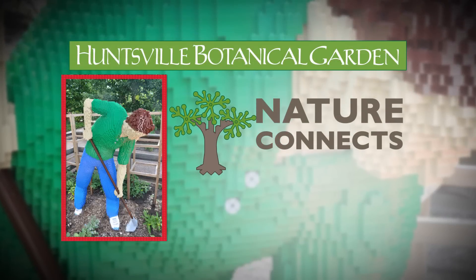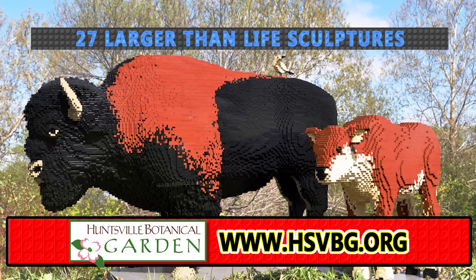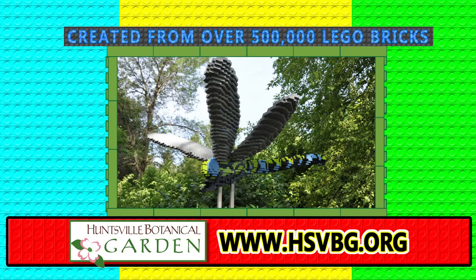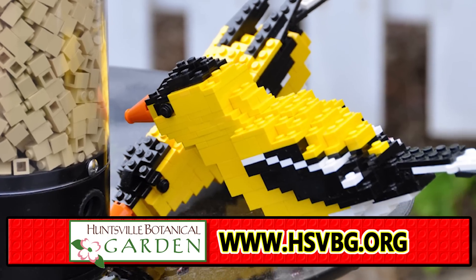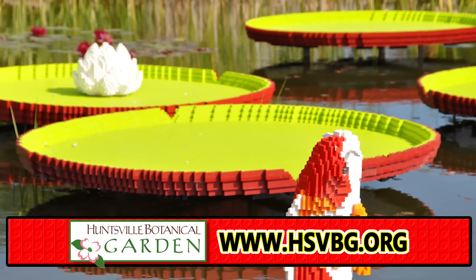Come to Huntsville Botanical Garden and be amazed by the Nature Connects exhibit, featuring 27 larger-than-life sculptures created from over 500,000 Lego bricks by certified Lego artist Sean Kenney. Inspired by gardens and wildlife, you'll see birds to flowers and butterflies to garden tools, all at Huntsville Botanical Garden.